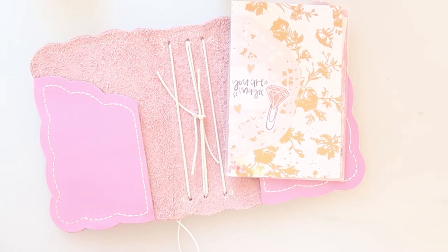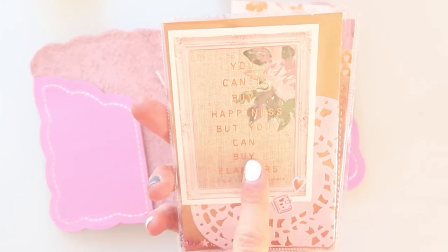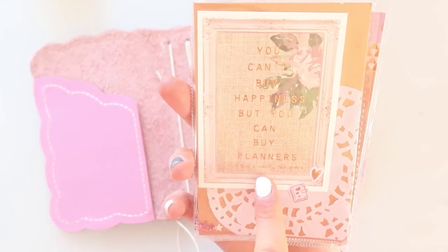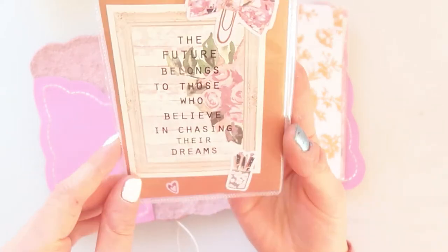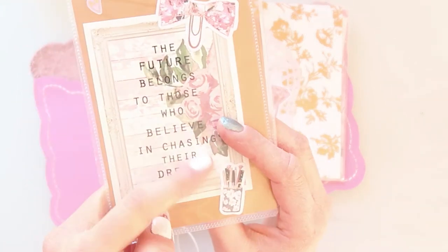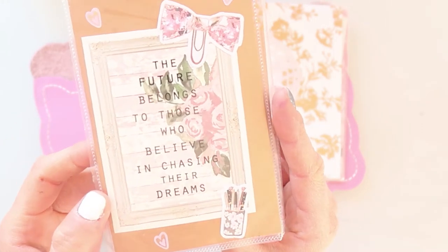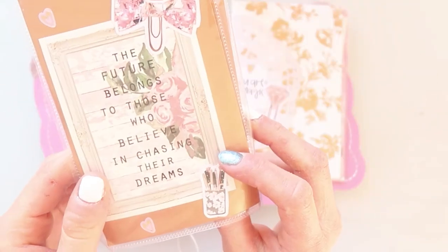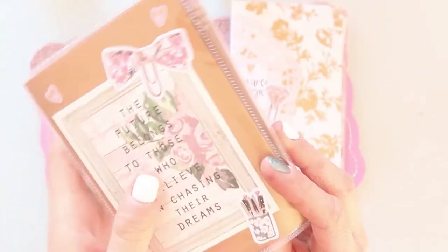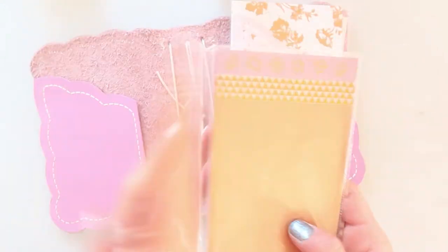The second dashboard has a beautiful doily and a quote card which says 'you can't buy happiness but you can buy a planner,' and that's nearly the same from the Planner Society. There's also a card from the Planner Society that says 'the future belongs to those who believe in chasing the dream.' The die cuts are also from the Planner Society, and the inside is just some washi tapes — very simple.